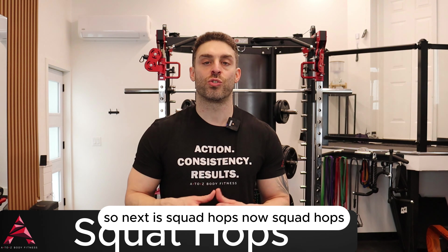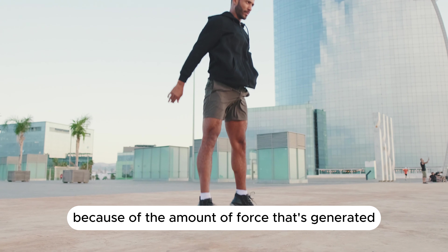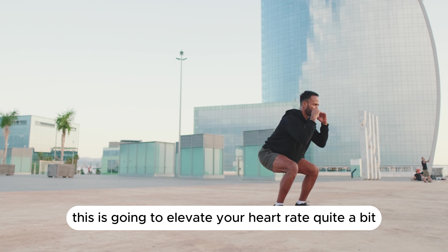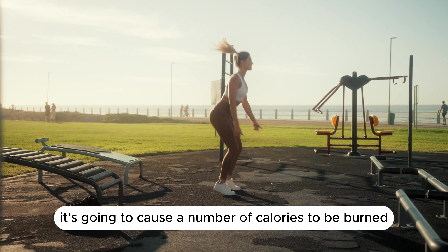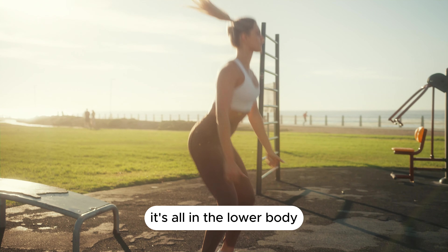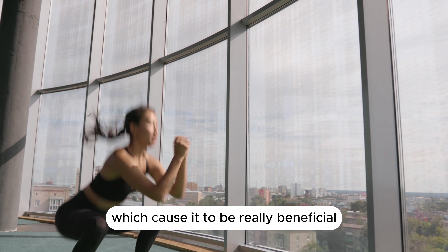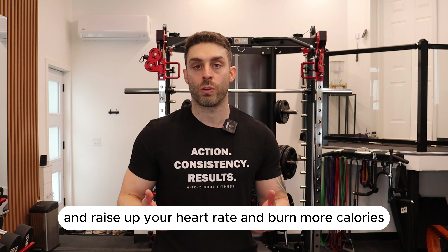Next is squat hops. People generally find these hard to do because of the amount of force generated when performing them. You go into a squat position, explode up in the air, come back down, and repeat. This is going to elevate your heart rate quite a bit and cause a number of calories to be burned. The upper body isn't moving — it's all in the lower body — but the jumping movement makes it really hard and raises your heart rate to burn more calories.